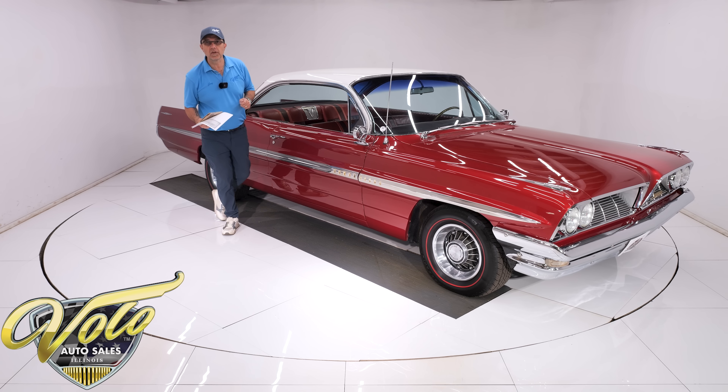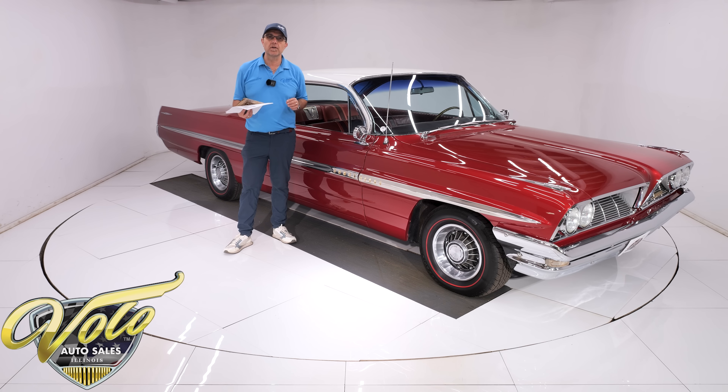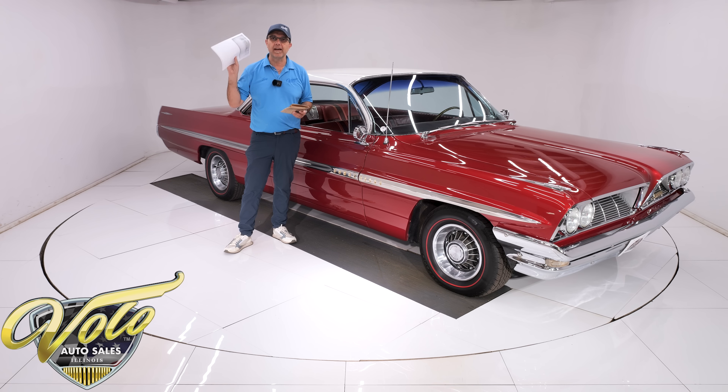1961 was the first year you could order Pontiac historical documentation. They looked up the VIN number on their microfilm. They completely verified this car for me — the colors, the options.